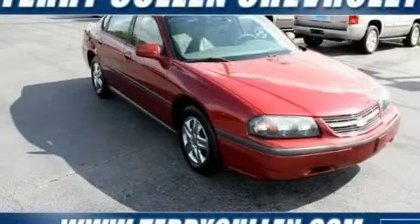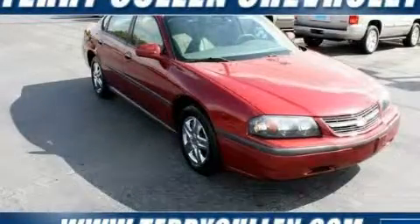Contact us today to schedule your opportunity to see this automobile in person. We'll see you next time.